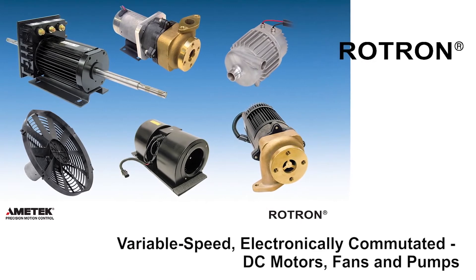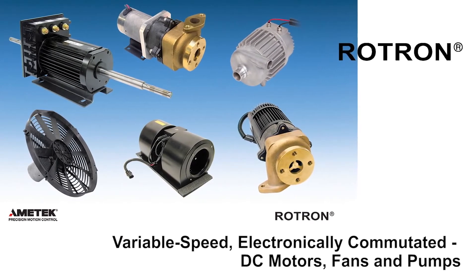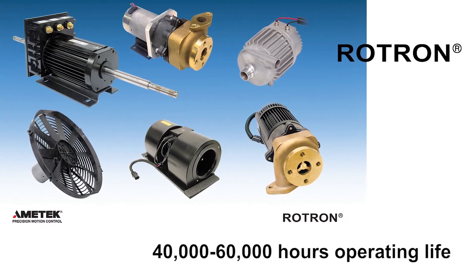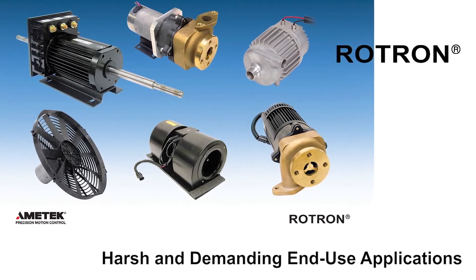Our other brand, Rotron, consists of two different product lines. The first Rotron product line is comprised of variable speed electronically commutated DC motors, fans, and pumps. These products have been designed for 40 to 60 thousand hours of operating life, and also for harsh and demanding end-use applications. The Rotron motor, fan, and pump products are an industry leader for their design innovation, reputation for high quality, and their unmatched level of service and support after the sale.